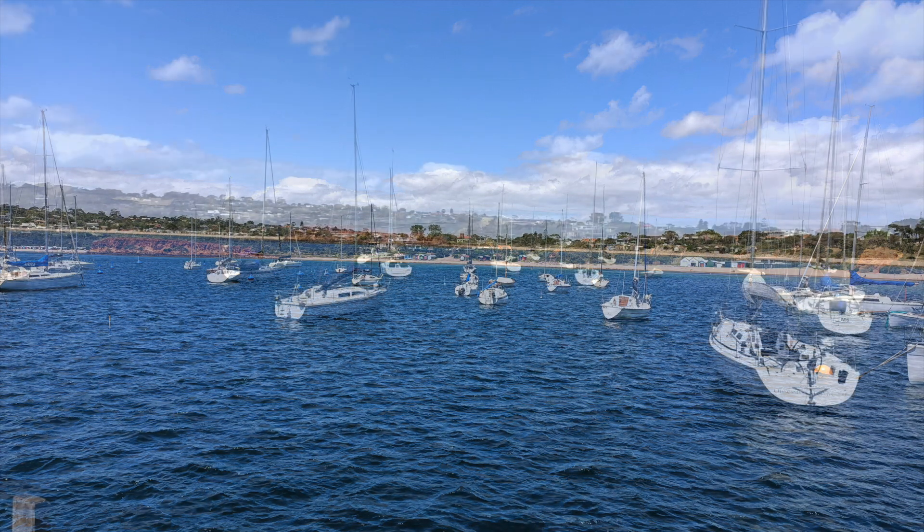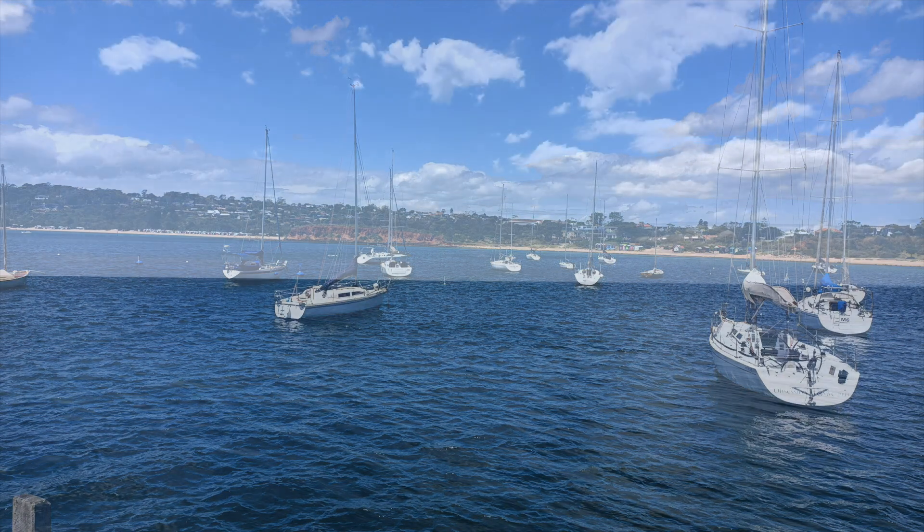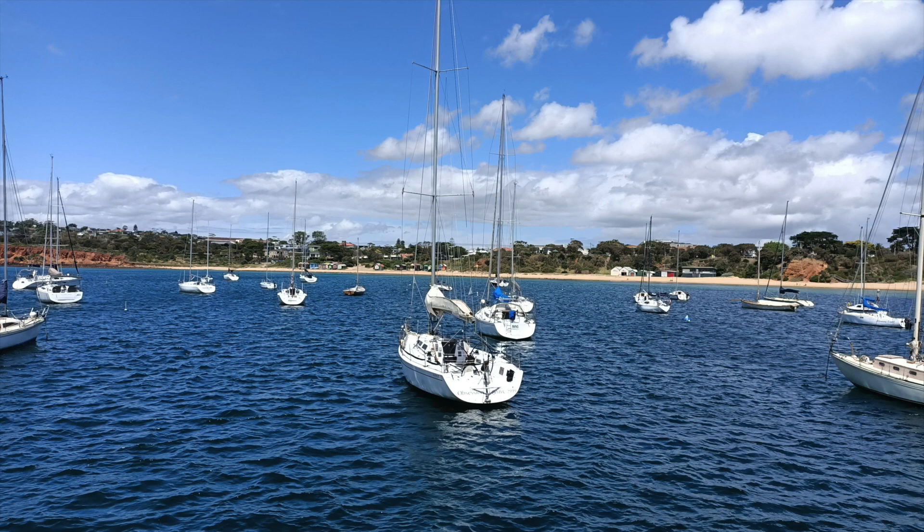The pier helped the town become the shipping center of the Mornington Peninsula, with over 15 fishing boats permanently moored and several other ships making daily journeys to bring and pick up supplies to and from Melbourne. Mornington and this pier have changed a lot since the 1850s. However, the original stone seawall is still visible today.